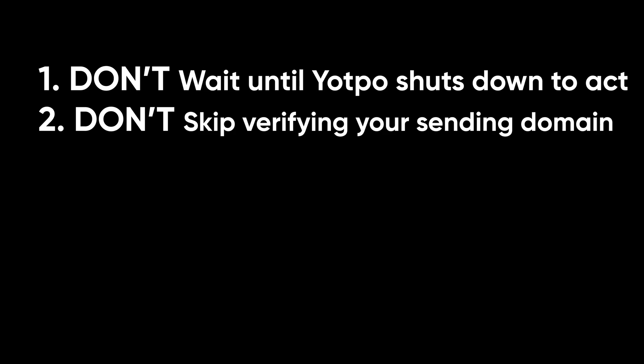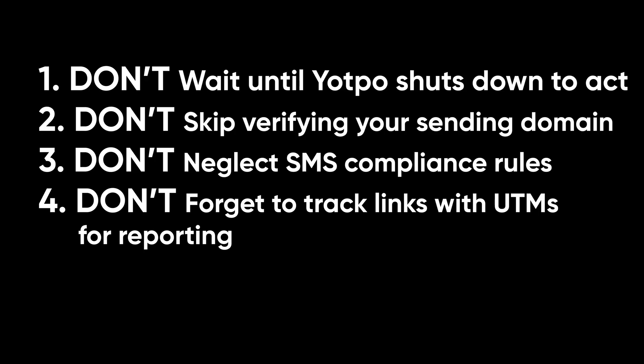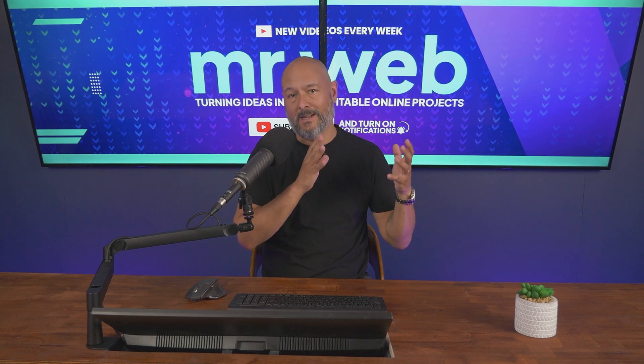Now let's address four mistakes you absolutely want to avoid. First, don't wait until your Yotpo account shuts down to act. Second, don't skip verifying your sending domain. Third, don't neglect SMS compliance rules. And finally, don't forget to track links with UTMs for reporting. There are other solutions out there, but Yotpo are partnering with Omnisend to support strong deliverability, deep Shopify integration, and intuitive workflows with a more flexible cost structure.